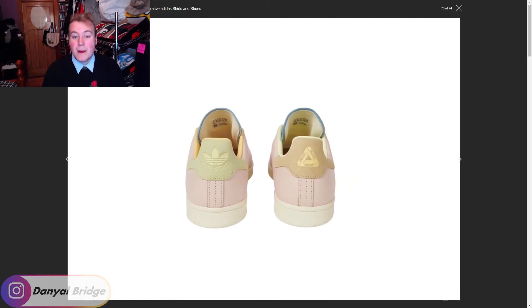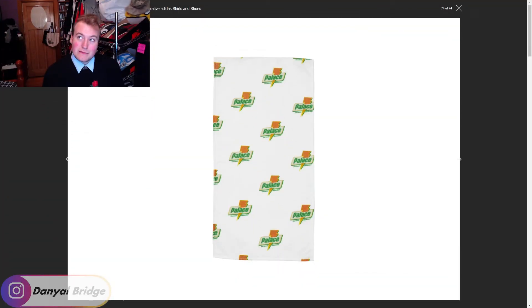Last but not least, item fourteen — the Sugar Gym Towel. So on top of the coach's jacket and the T-shirt, we're also getting an accessory with the Gatorade-inspired logo: a gym towel. This is probably my least favorite item from the Sugar graphic range. My favorite from that range is the coach's jacket. Let me know in the comments if you disagree.